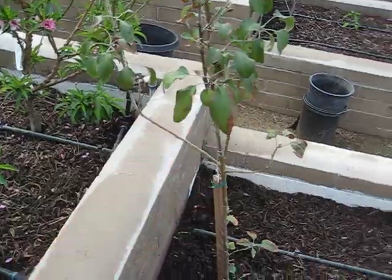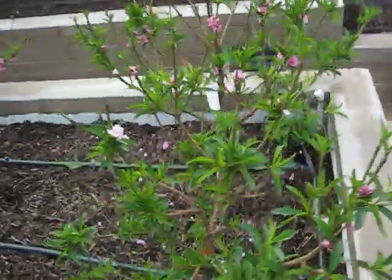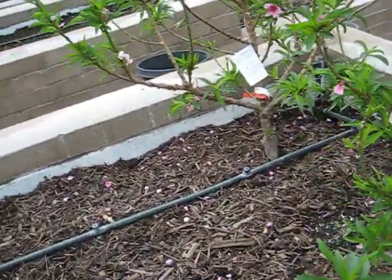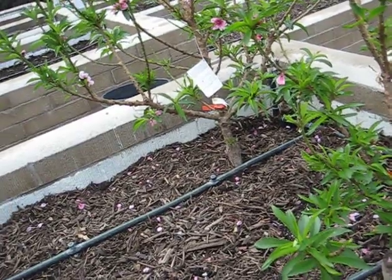So I might end up replacing this with a Fuji if it doesn't end up producing. Right here I have my favorite garden plant so far — or my second favorite, next to the tree kale.